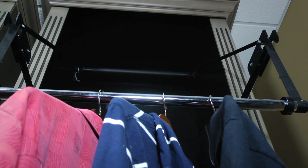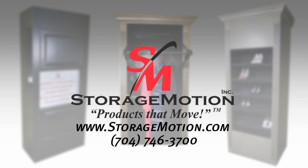Wardrobe storage has never been easier. Be sure to look at some of our other products from Storage Motion and give us a call. We'd love to help you with your next project. Thank you.